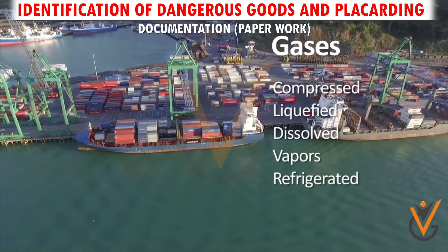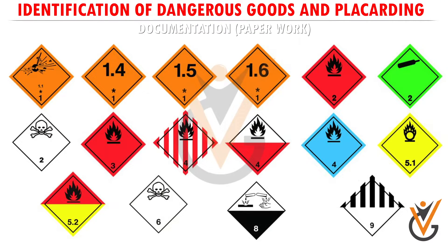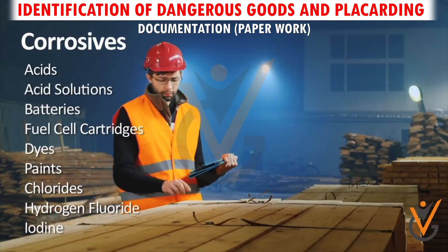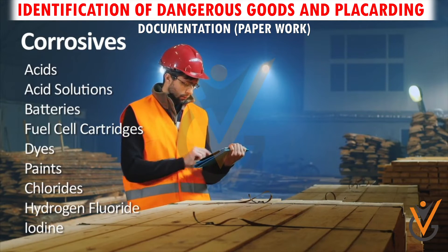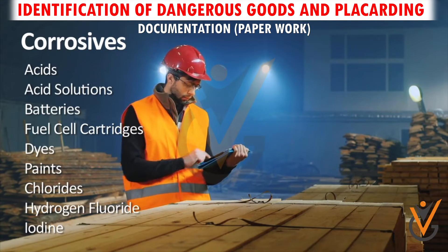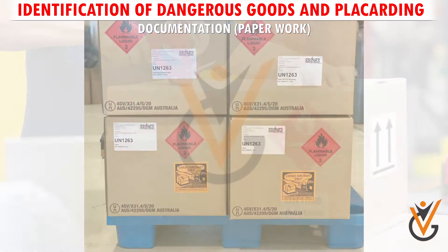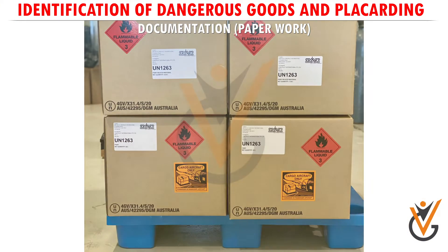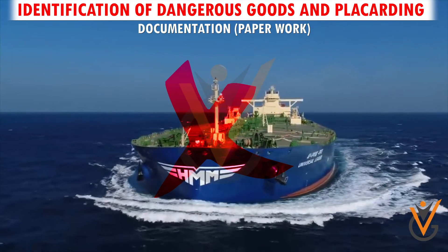The description of the goods must be given as per the IMDG Code. The person who transports the goods must prepare proper transportation documents and certify that the goods are properly packaged, labeled, and fit for carriage by the ship. If this is not found to be in order, the ship can refuse to carry the goods.